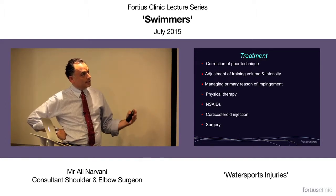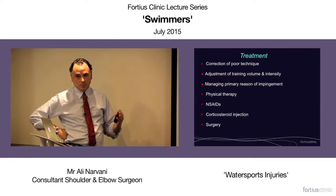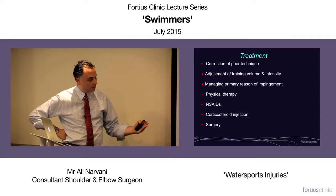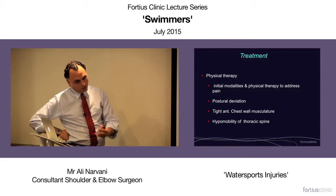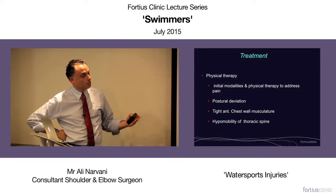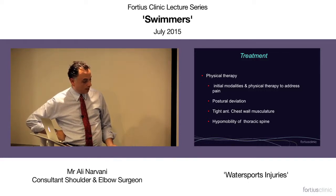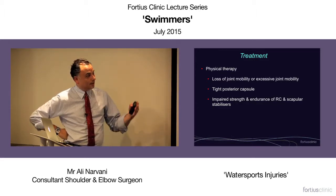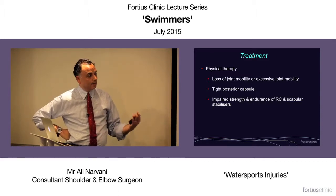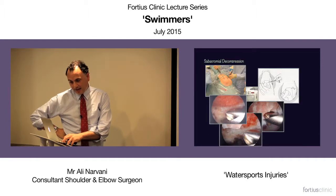Treatment involves correction of poor technique, adjustment of training volume and intensity, looking for primary reasons and managing the primary causes of impingement. Physical therapy, possibly non-steroidal anti-inflammatories, injection, or surgery. The physiotherapy input involves initial pain management modalities, correcting posture, correcting the tight anterior chest wall, addressing thoracic spine hypomobility, addressing excessive joint mobility and tight posterior capsule, and general rotator cuff and periscapular strengthening. If they don't respond, then surgery in the form of subacromial decompression.